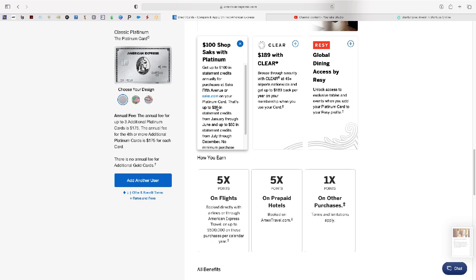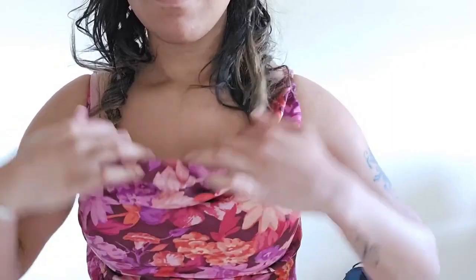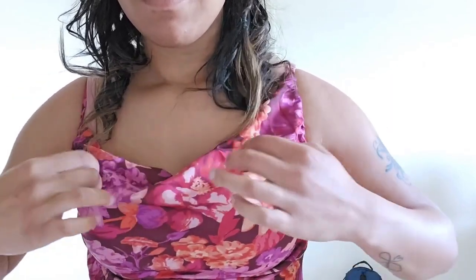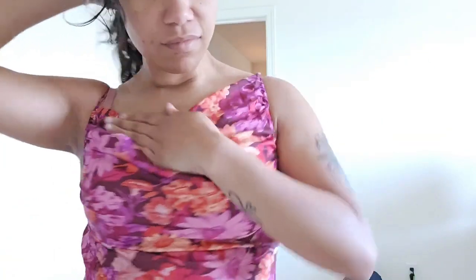Get up to $100 in statement credits annually for purchases at Saks Fifth Avenue or Saks.com on your Platinum card. That's up to $50 in statement credits from January through June and up to $50 in statement credits from July through December. No minimum purchase required.